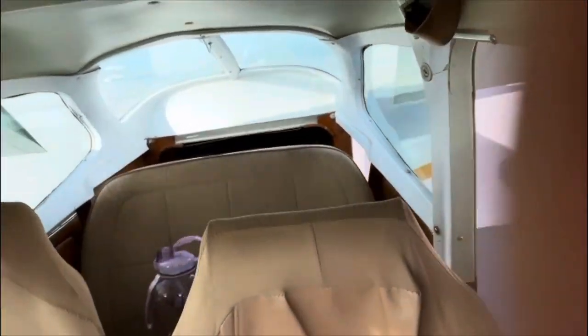Hi guys, welcome to today's vlog. Today I'm going to Catalina to get checked out. This is going to be my first cross country in a 172 — those are the four-seater airplanes. I usually fly the 152s which seat two people, but we're going on this one today because Catalina doesn't have fuel, so I need an aircraft that can carry more fuel.